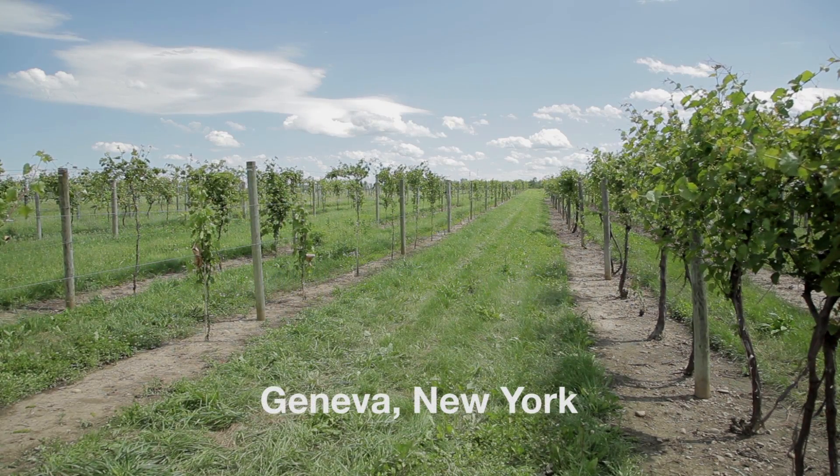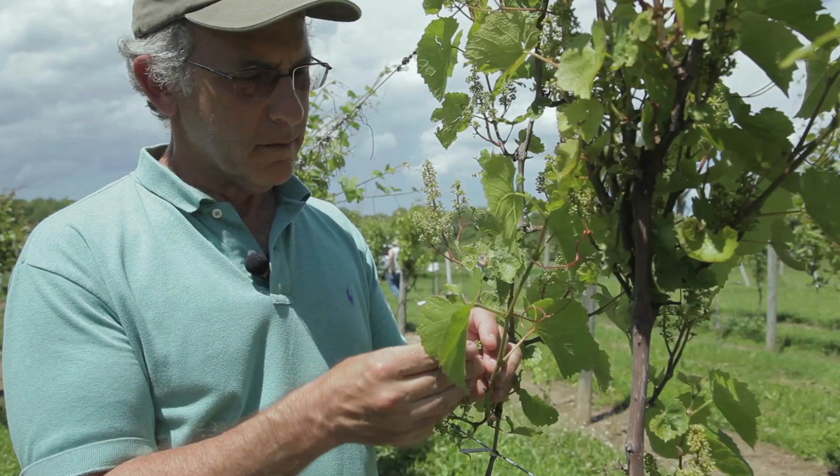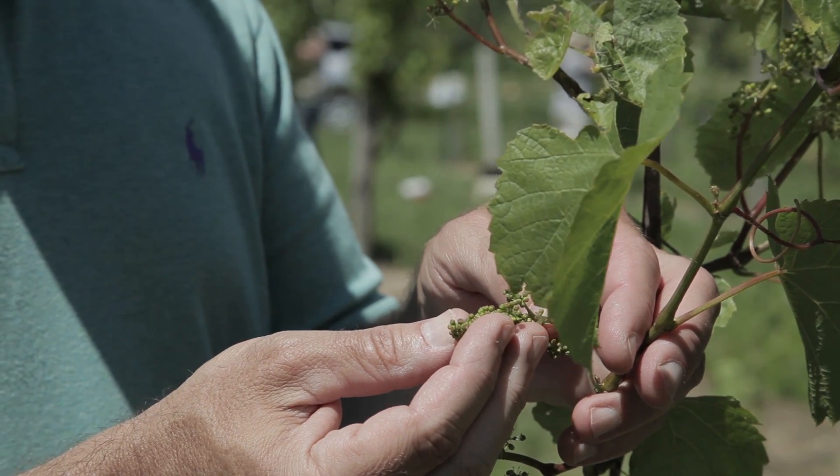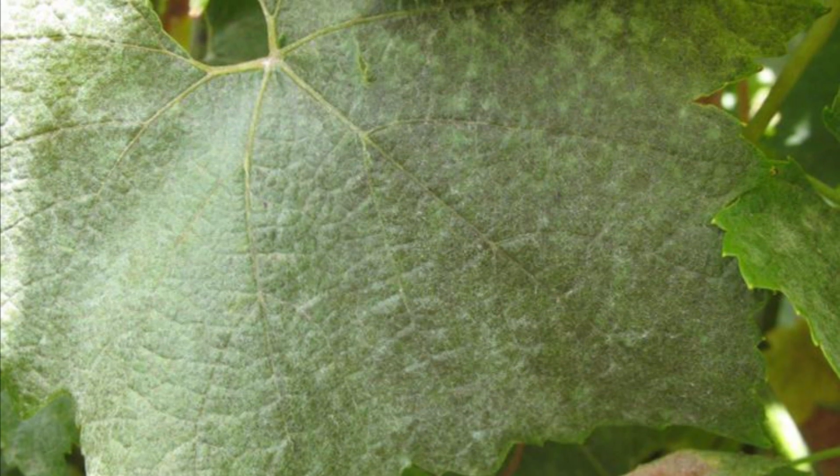I've been working for Cornell University for about 33 years now. I'm in charge of the grapevine breeding and grapevine genetics program at Cornell. We're looking right now at a vineyard that's being used for genetic studies to understand the inheritance of disease resistance, specifically powdery mildew resistance.